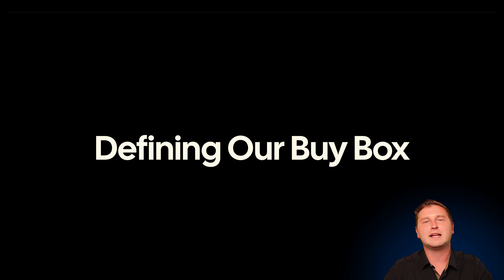In this video, we're going to talk about defining our buy box — basically, what types of assets are we looking at, targeting, and ultimately investing in. It's important that we find something that is duplicatable and replicatable so we can create a strong track record of success and ultimately outpace returns for our investors inside the Wollaston Wealth Management Fund.